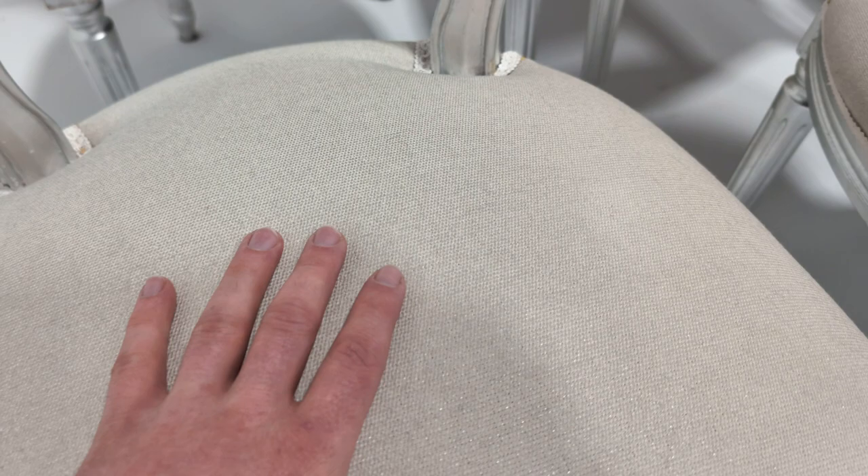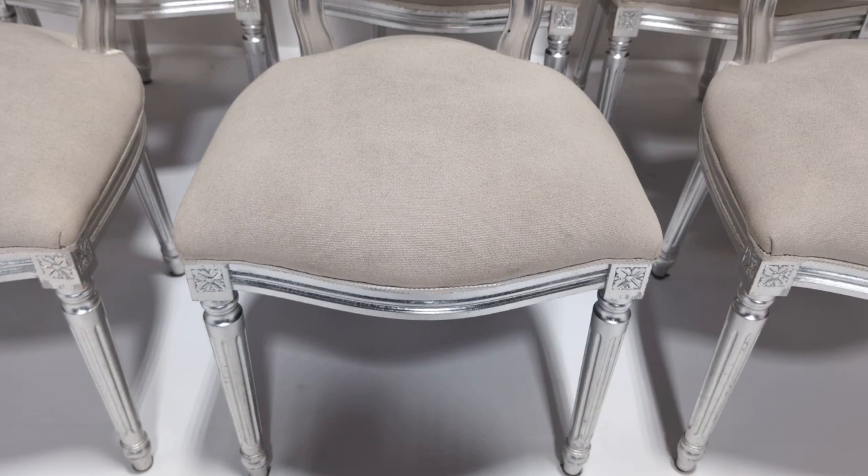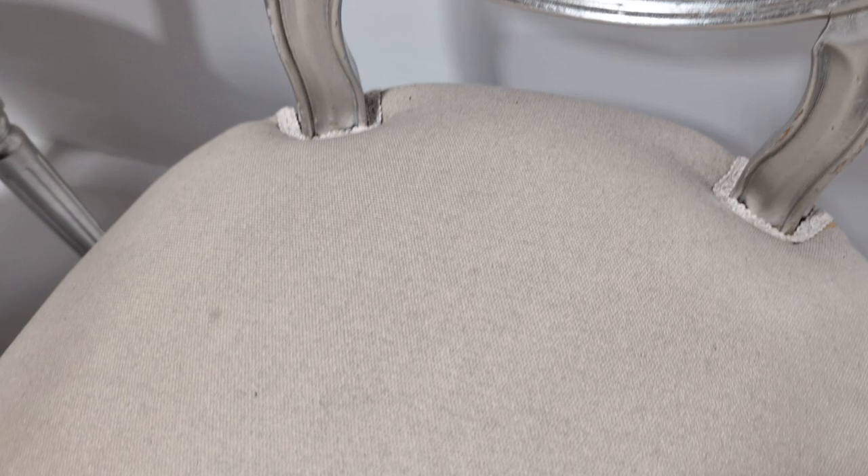They all have one or two marks — some much less obvious, for example that one and that one. Moving on to the back, this is the only one that has marks on the actual back. So about 50% of the seat pads look like this one, and then 50% look more like that one.